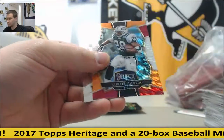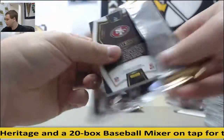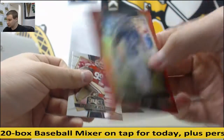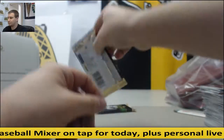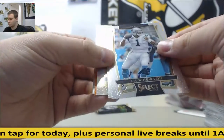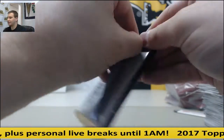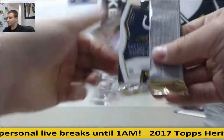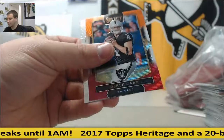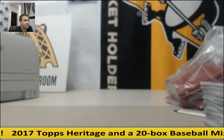Amari Cooper Prism. Red Prism Odell Beckham Jr. to 99. Paxton Lynch Prism, Julius Peppers. And final pack — Derek Carr Prism. And that's going to do it. Great stuff, man, and congrats.